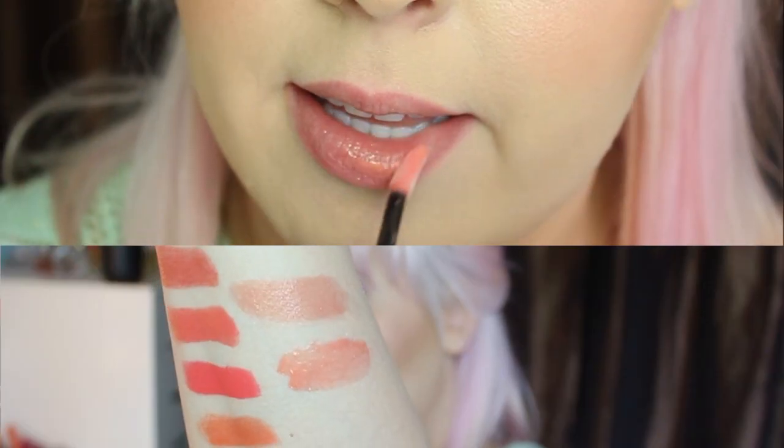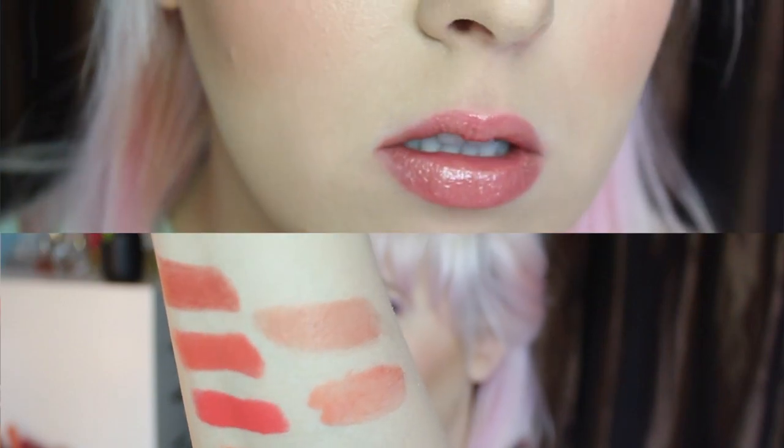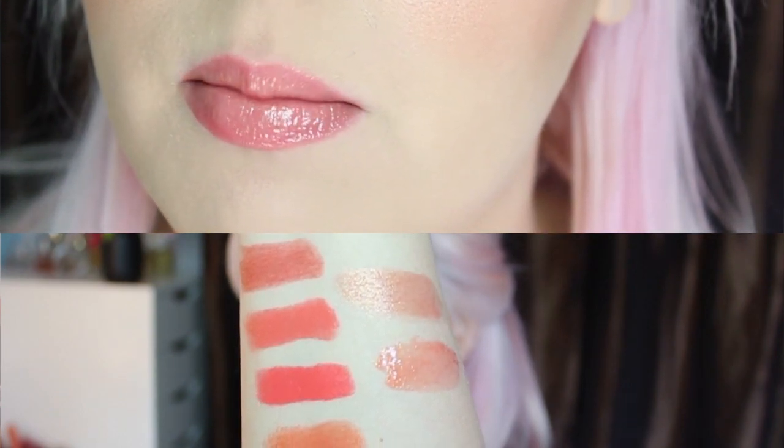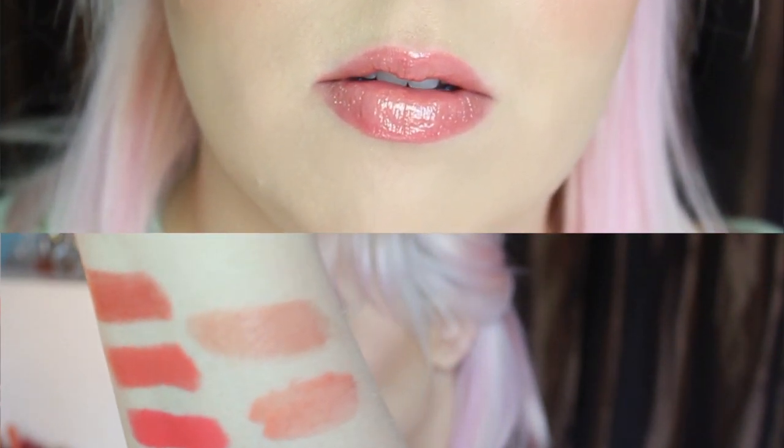The next one is another Smashbox — this is their Limitless Longwear Lip Gloss, and it is called Bondless. I've had this in quite a few videos. I love this color — it is so gorgeous. Again this is more of a tinted color, super pretty. That perfect very pale, light coral — not too much.